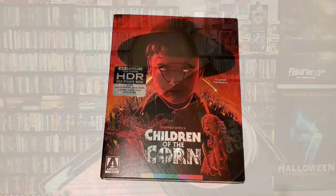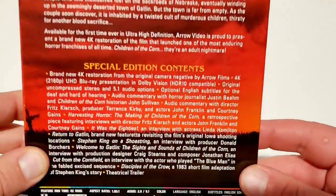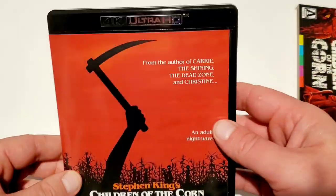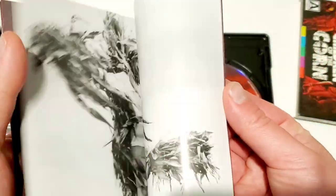As far as the packaging, it's really nice but I was a little disappointed we didn't get more of a box set treatment like we got with Legend, because I kind of thought we were going to. When I got this and saw it was just a regular Arrow slipcover, I was a little disappointed. But it is a really nice slipcover with some awesome artwork. You do get that reversible cover art, some nice disc art with the cornfield in red, and the original poster with the creepy kids with glowing eyes in the cornfields. You also get a nice little booklet inside with cool artwork and images.